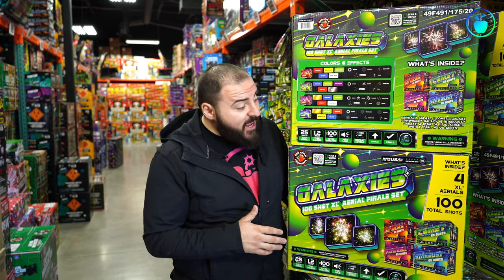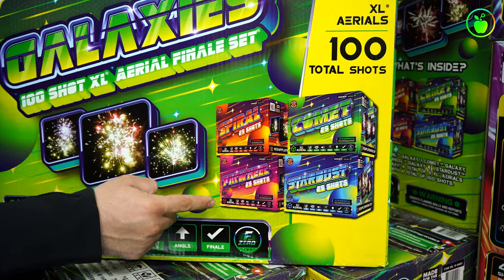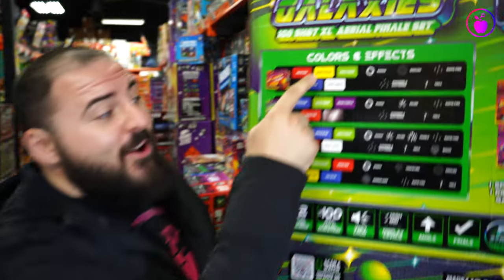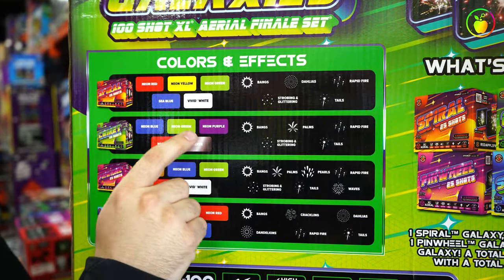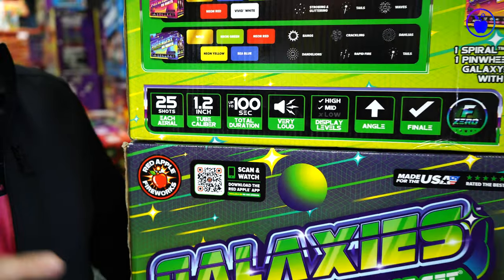Number three is Galaxy's 100-shot XL aerial finale set, made up of four different XL aerials with 25 shots each: Spiral, Comet, Pinwheel, and Stardust. This set is packed with tons of different in-your-face effects and super bright neon colors — palms, crackling, rapid fire shots, brocades, dahlias, tails, and more. Neon yellows, neon greens, and neon purple, plus the 1.2-inch tube caliber means this set is for sure going to rattle some windows.